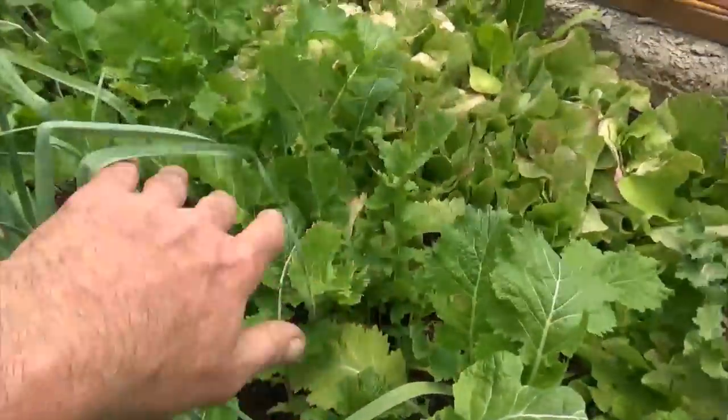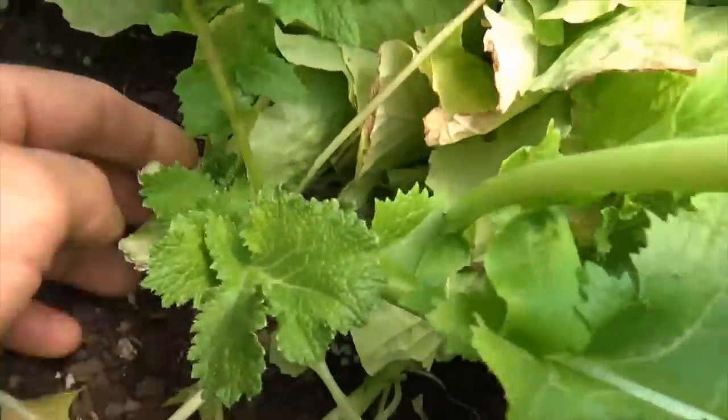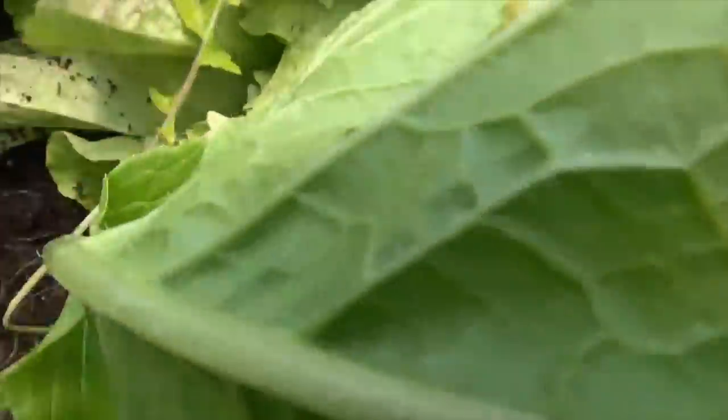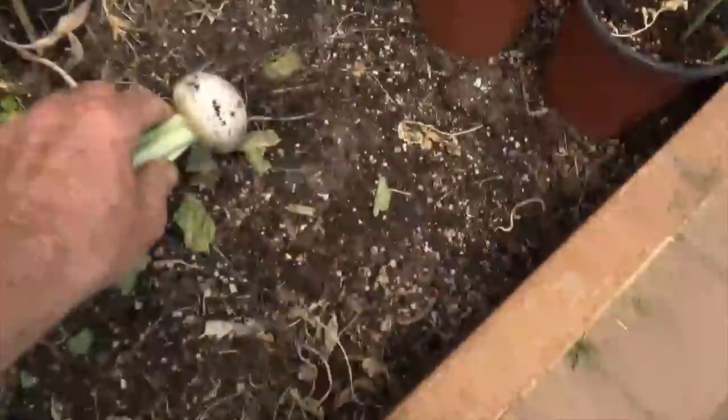And then we have turnips and lettuce. These turnips are really turnip-ing out. We'll just take one of these out to take a look at the size, and we'll eat it. There are our turnips currently.